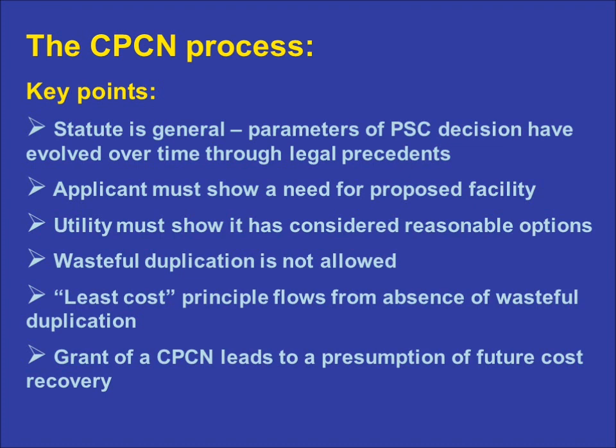Being able to evaluate a proposed facility from the perspective of its long-term cost is critical, because once the PSC grants a CPCN, that approval carries with it a presumption in favor of the utility's future recovery of the reasonable costs associated with the project. Finally, it is important to note that the CPCN process applies only to the construction of new facilities, or to projects which result in substantial alteration or renovation of existing facilities. There is no equivalent process in statute for the retirement of facilities a utility deems no longer necessary or useful.